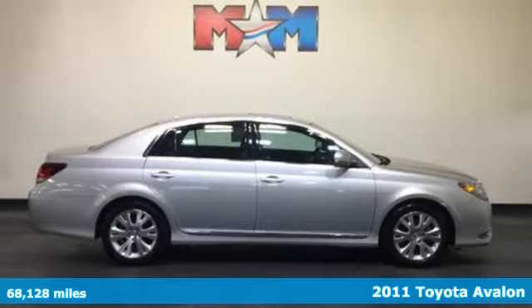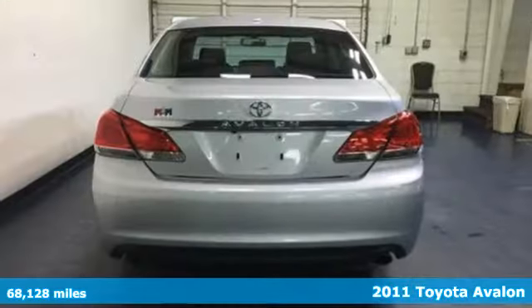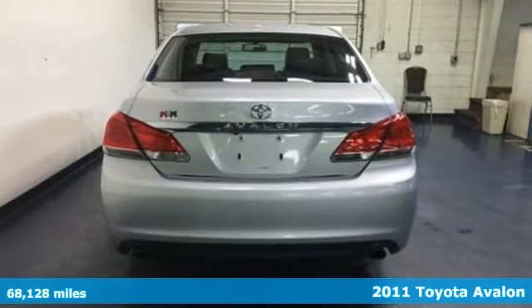Here's a 2011 Toyota Avalon. When you're looking for comfort, convenience, and quality, you think Toyota.